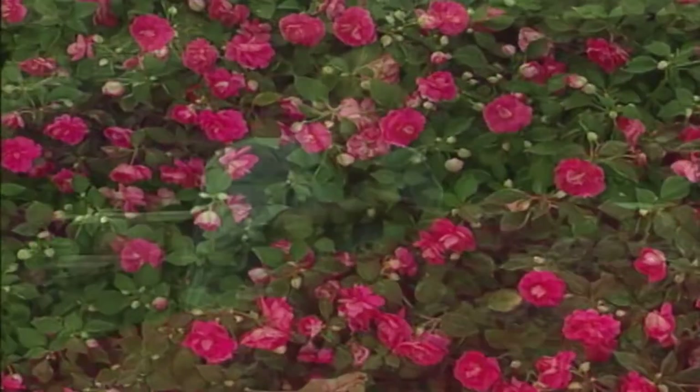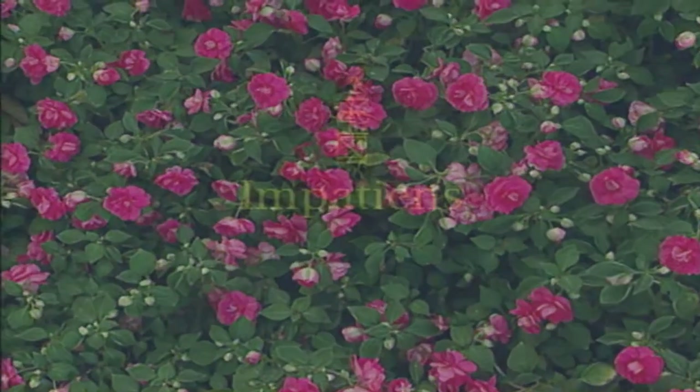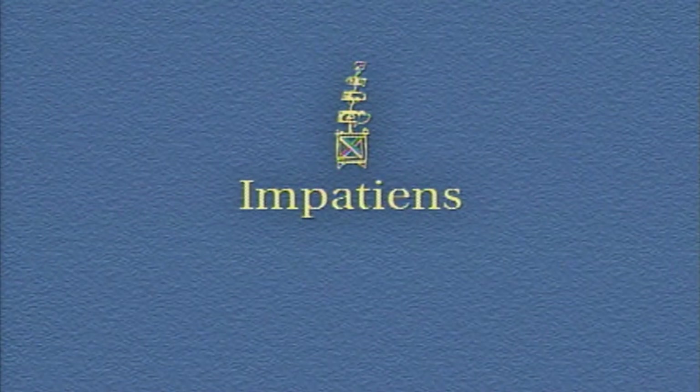There's no better way to bring color into your life than through annuals. I'm always looking for plants that help me solve problems in the garden — for instance, shade. There's a limited number of plants you can grow there, particularly if you want lots of bloom. But there's one family of plants that always delivers, and that's the impatiens.